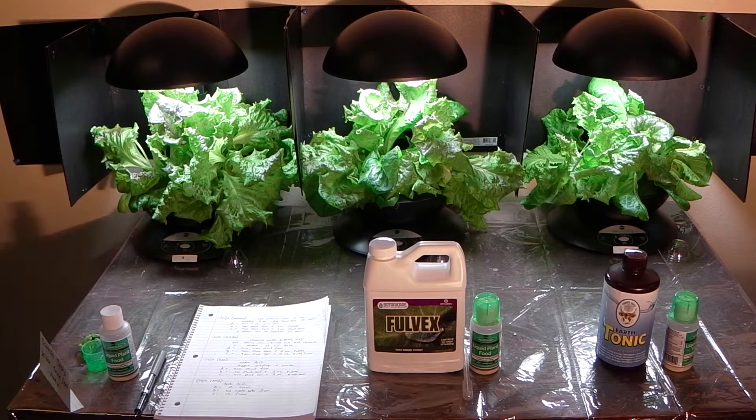I wasn't sure if there'd be any major differences or anything even noticeable, and so far after four weeks of growth and testing, there does not appear to be any major difference in terms of actual growth. I did a taste test just now on three of these and the one with the Full Vex had a little bit more pronounced flavor, but it's not really definitive. Other than the fact that Full Vex and Earth Tonic will have more trace minerals and therefore probably be a little more nutritious, there does not appear to be any major change in growth rates or even the quality of the leaves of the lettuce that were grown.